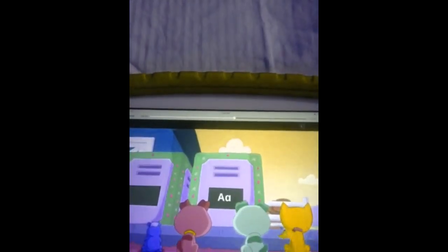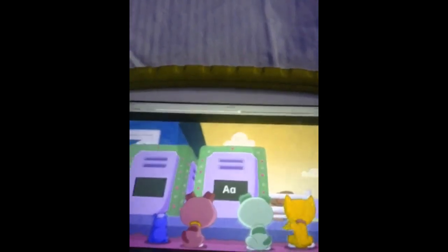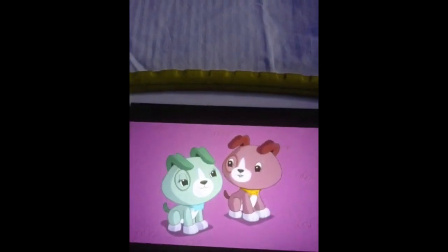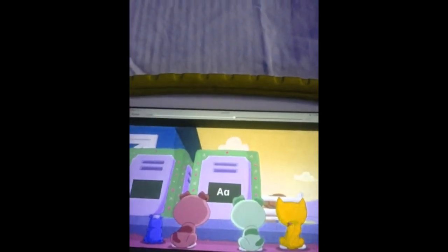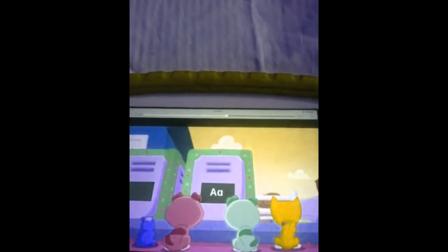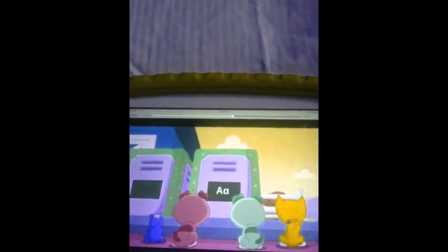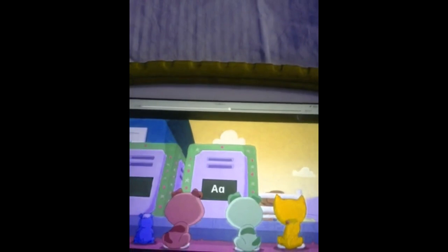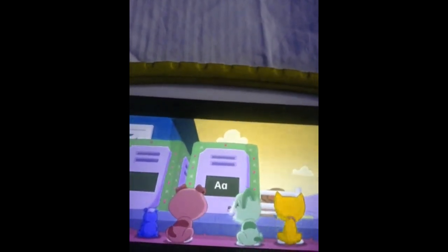It's the letter A! The A makes the 'a' sound. The name of the animal inside must start with the letter A. What animal can we name that has the A sound?